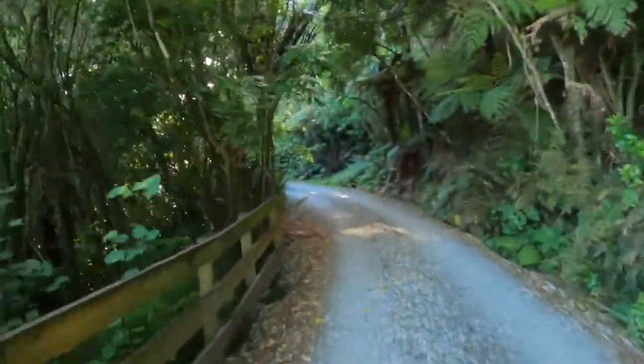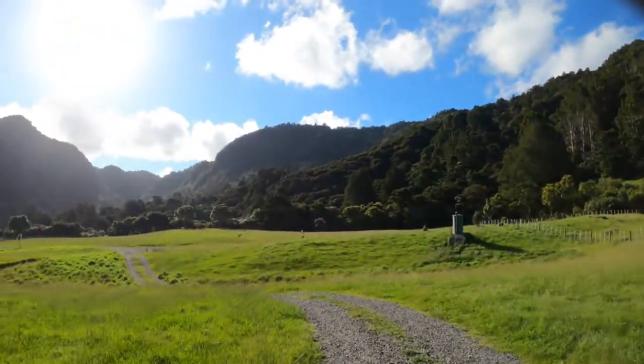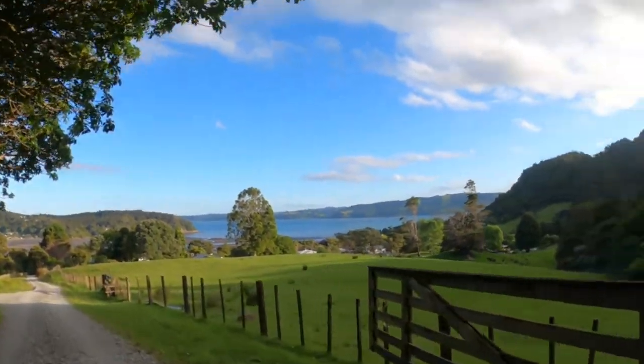Oh lots of gravel here! This is awesome! Nice view!